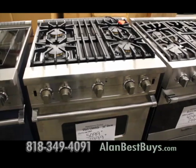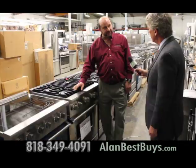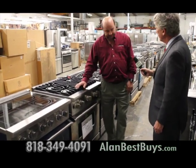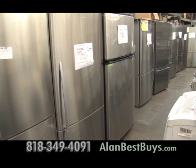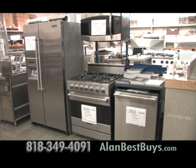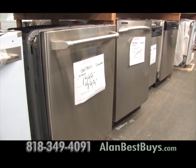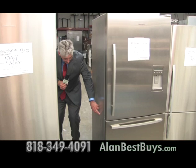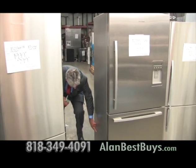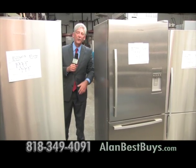And then there are scratch and dent appliances where a little flaw that might go against a wall could save you hundreds of dollars. There's a dent right here and another little one right down here. Those two little dents that go against the wall will save you $600.